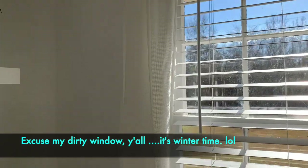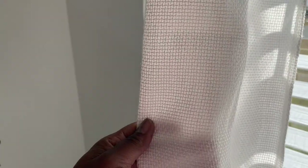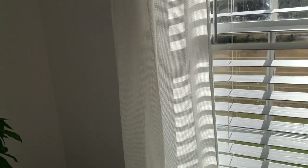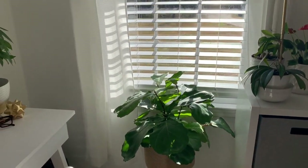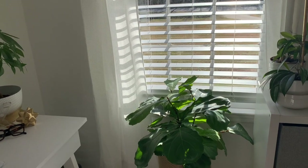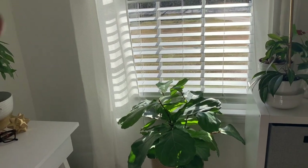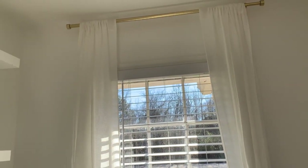I got these curtains — I want to say I got these from Macy's — because they had this woven texture to them. That's why I chose those. I would prefer them to puddle on the floor, so I'm thinking about taking the seam out or adding some more fabric at the bottom so it can have that puddle look. But yeah, I'm very pleased with these. They might stay, they might change — you never know.